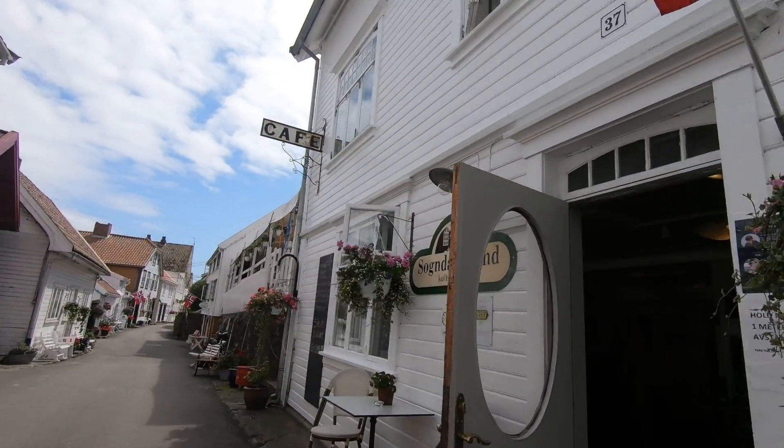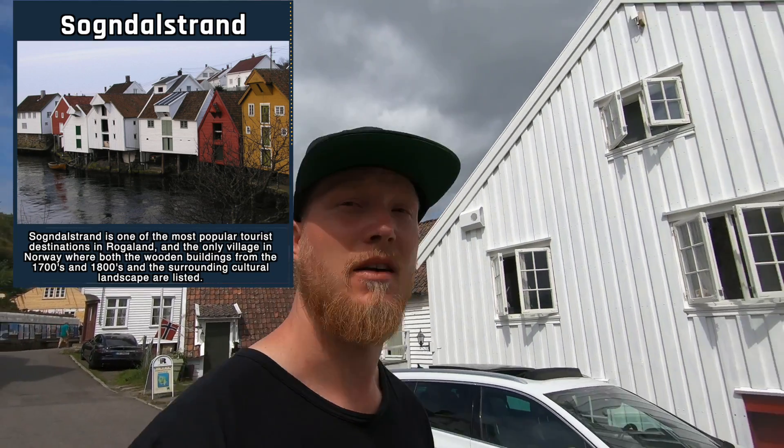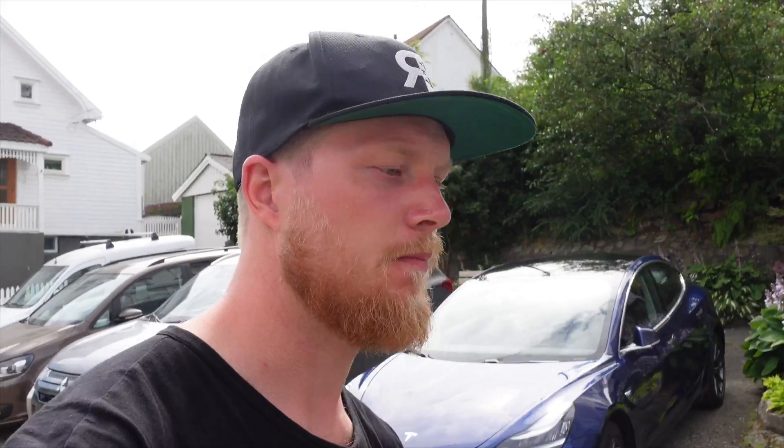Now I'm in a place called Sogndalstrand. Apparently this is supposed to be a really beautiful place. I was recommended to go here, so let's go check it out. My stepbrother recommended that I stop here. Apparently this was a trading post when it was built back in the 1700s and 1800s. It had its heyday in the 1800s, but when they built the road in the 1900s, this stopped being of such importance. Now it's one of the biggest tourist places in this part of Norway. Very beautiful. Very interesting.